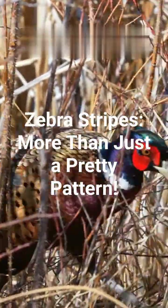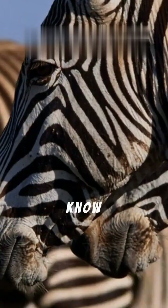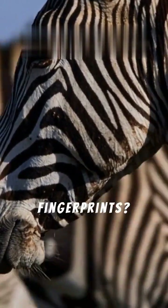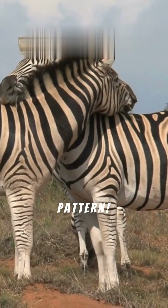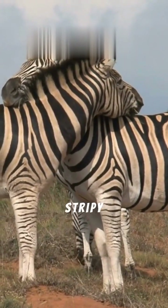Zebra stripes — more than just a pretty pattern. Did you know zebra stripes are like fingerprints? No two zebras have the exact same pattern. Let's dive into the amazing world of these stripy equines.